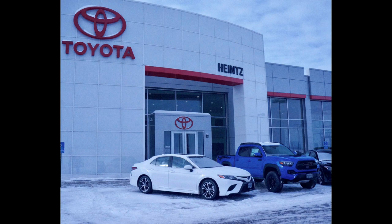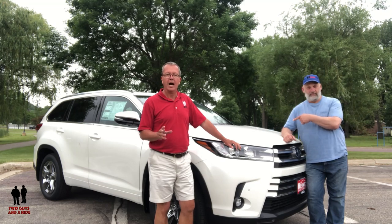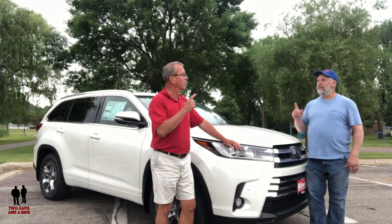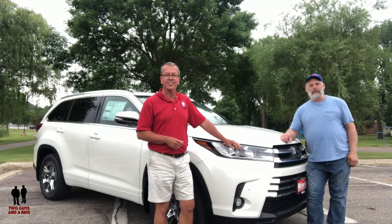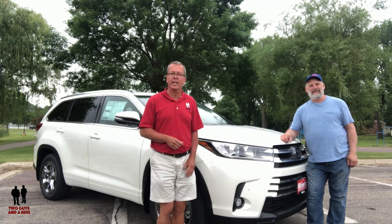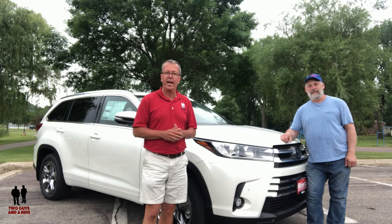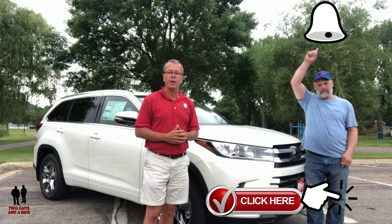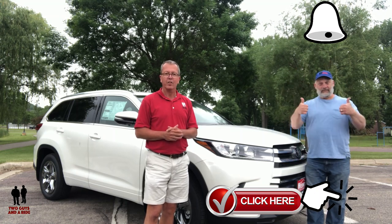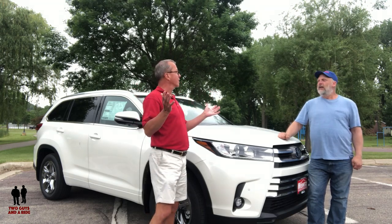We'd like to thank our friends at Heinz Toyota of Mankato for allowing us this beautiful Toyota Highlander. This is a 2019 Toyota Highlander Limited Platinum. Folks, I'm Rob and I'm Nathan and we are Two Guys in a Ride. Today we're going to take a look at this beautiful vehicle, but before we do, take a minute to become a channel member, hit that subscribe button down below, and ring that bell notification up top so you never miss a video.